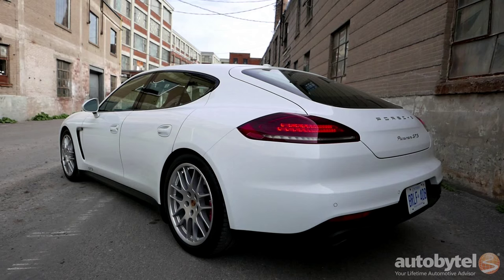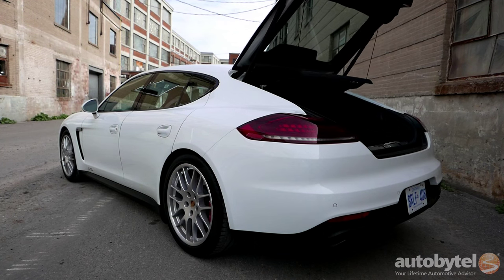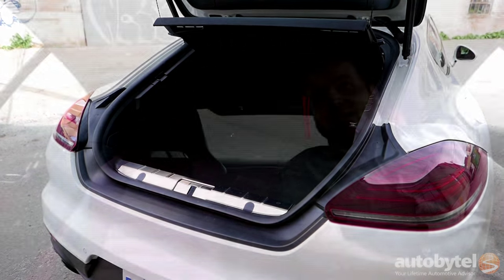There's another bonus that comes with this 4-door coupe design, and that's the fact that the Panamera is actually a hatchback, which means there's a whole bunch of room for hauling all your luggage and other gear. It's much bigger back there than you would find in a sedan about the same size, making the car more practical than you'd think.